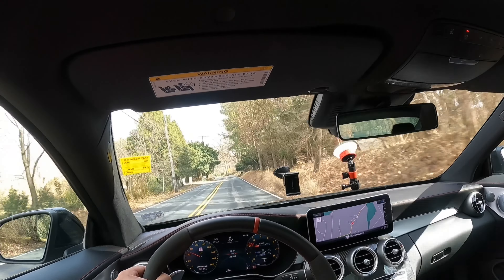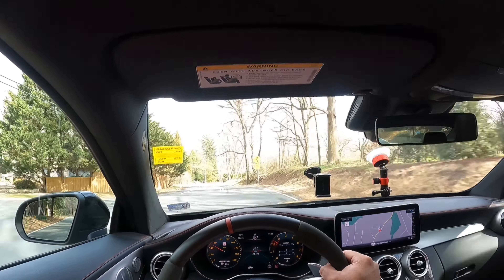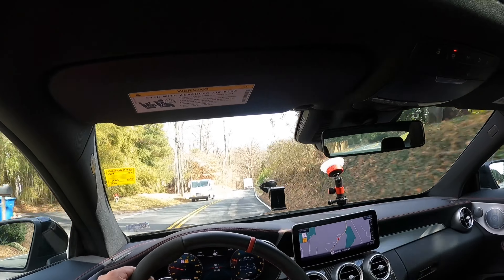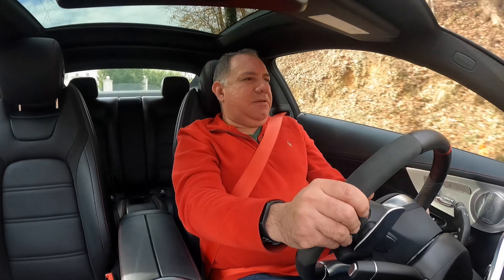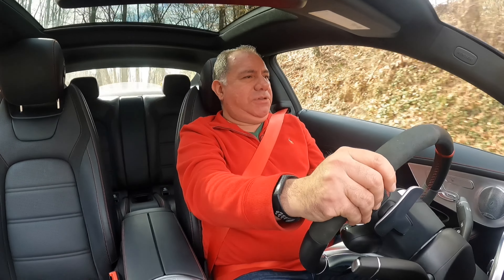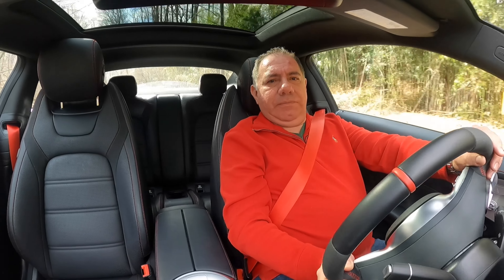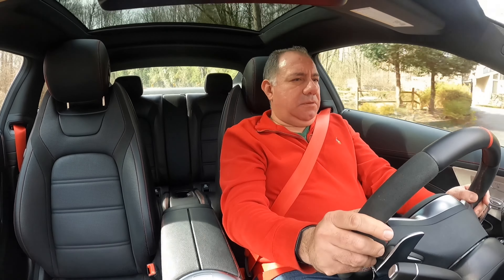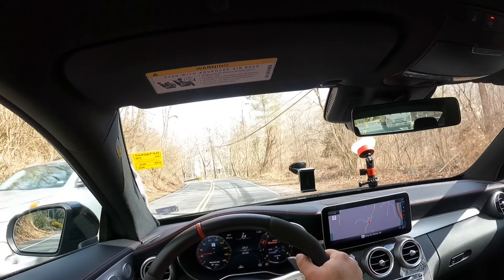Like the Range Rover we drove last week, it's just loving this road. It's really staying planted, soaking up those bumps pretty smoothly. We've got nice communication from the steering. Brakes — well, they're AMG brakes, they don't really communicate that much. Here we go into this turn where we get some body roll. Not bad. Overall, it's handling it beautifully.